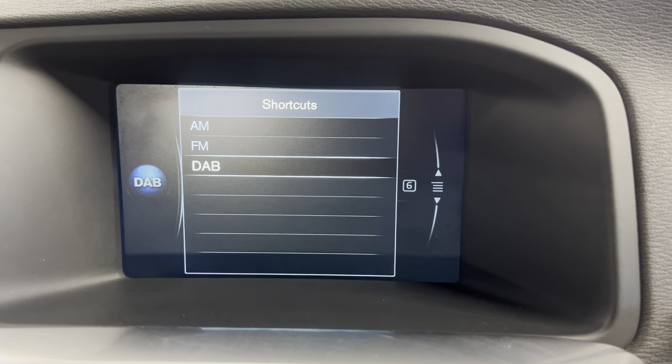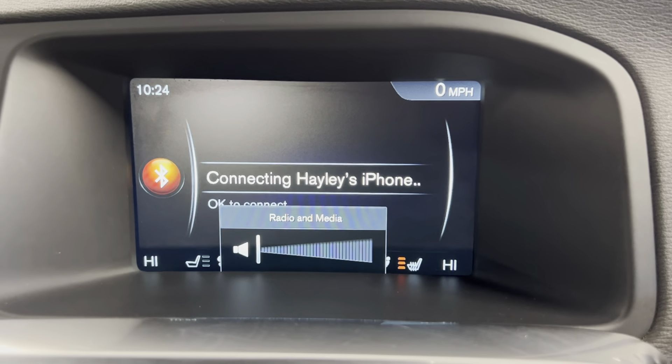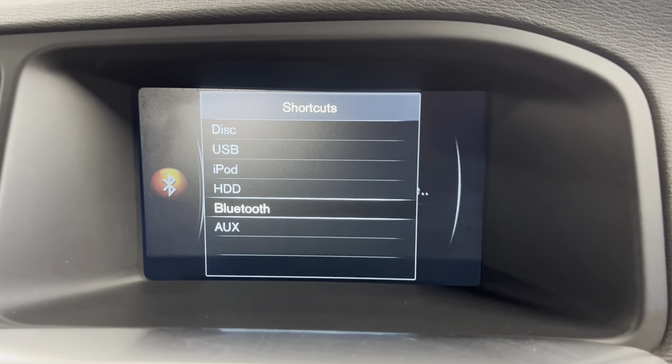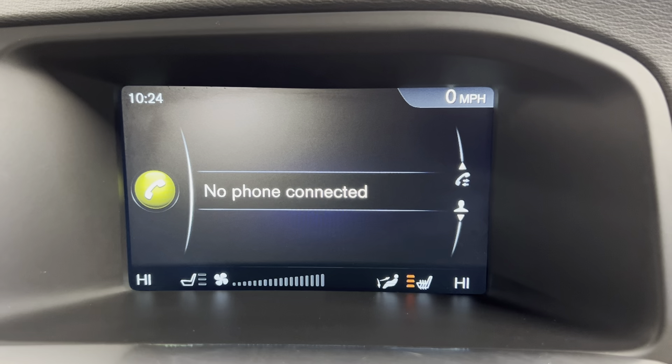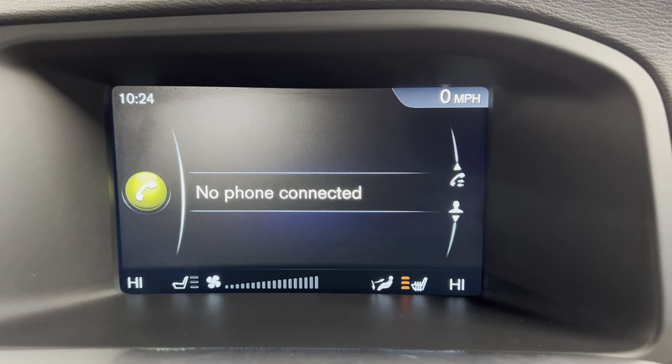Now onto your entertainment system — you've got options such as FM, AM and DAB radio. You've also got Bluetooth connection for your phone, music and calls, along with aux and CD player. You've got telephone access so once your phone is connected you can access your contacts and things like that.